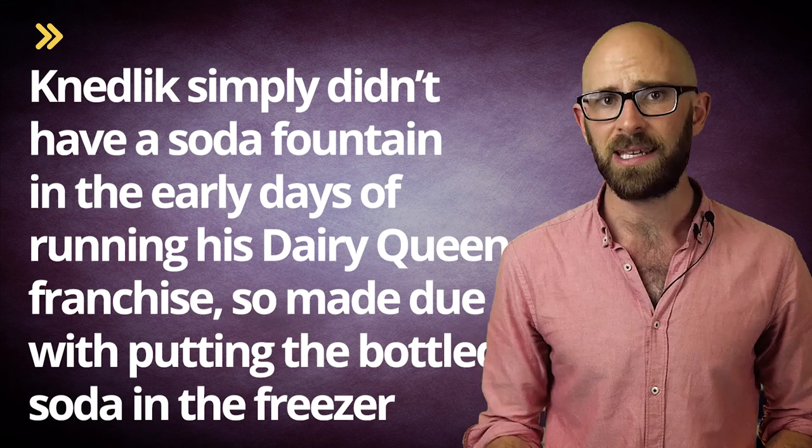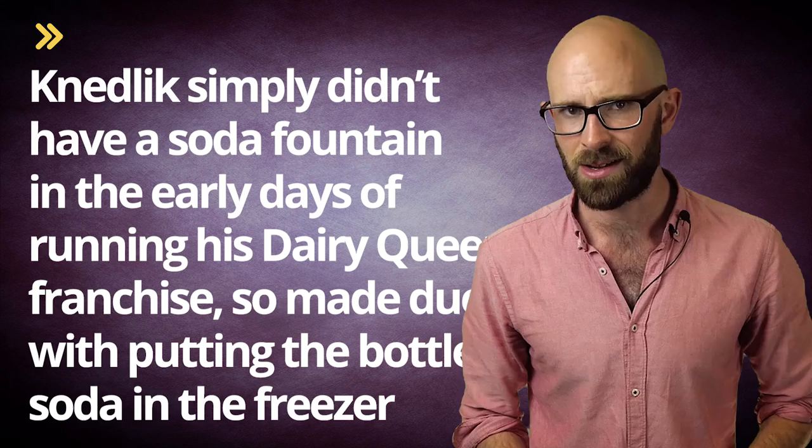Whoever is correct, Knedlick putting the bottled beverages in the freezer turned out to be an accidental stroke of genius. The sometimes slushy result quickly became a customer favorite, in turn spurring him to start advertising his drinks as the coldest drinks in town.